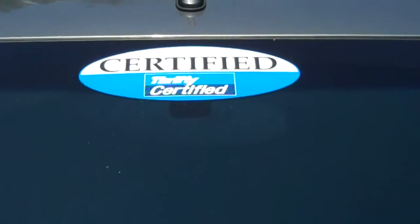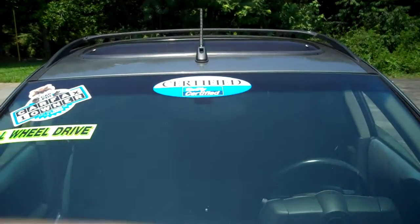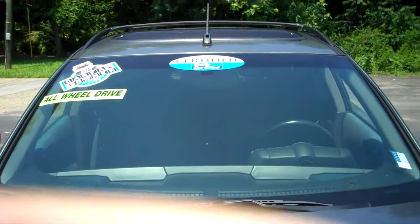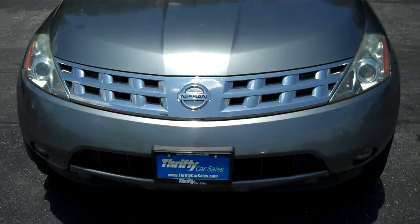This is our 2005 Nissan Murano, Thrifty certified. This means it's been through a 160-point inspection. Comes with a 3-month, 3,000-mile warranty.